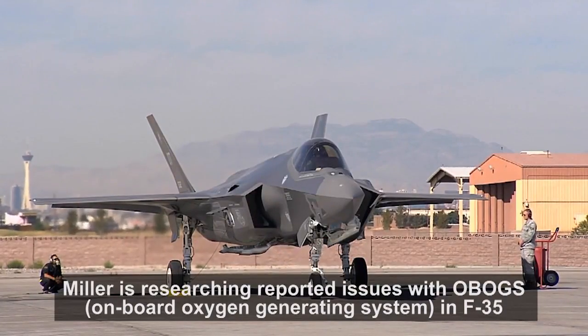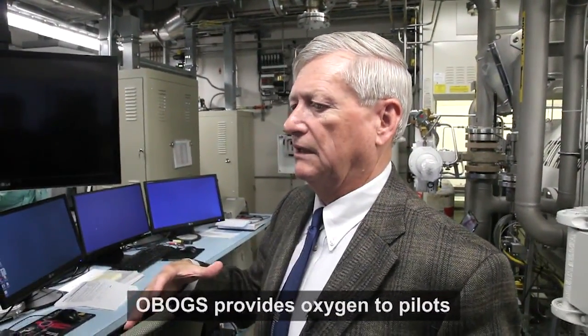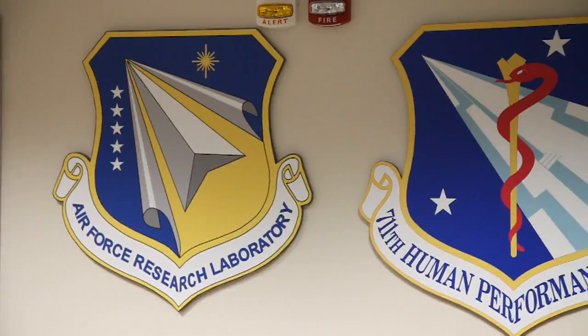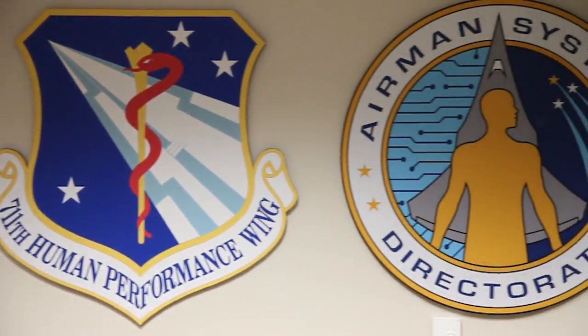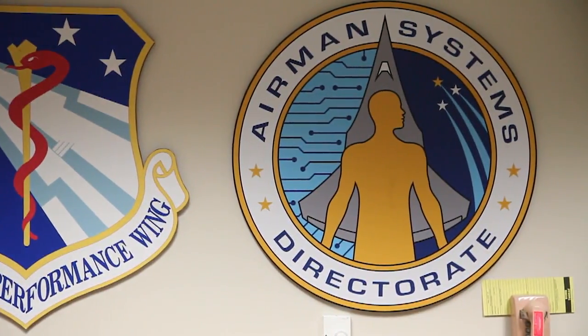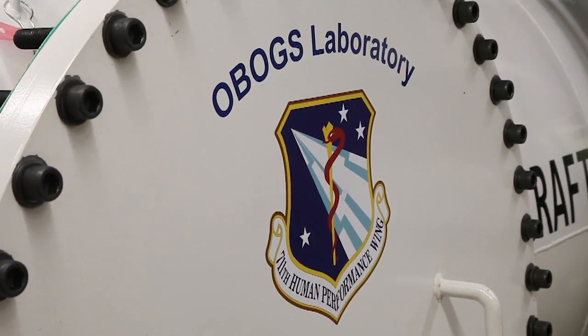In fact, the equipment that you see here — the investment that the Air Force put into this equipment — this is nowhere else in the world, really. We have the best lab for testing this specific technology and putting it through its paces in an environment that was like an aircraft environment.